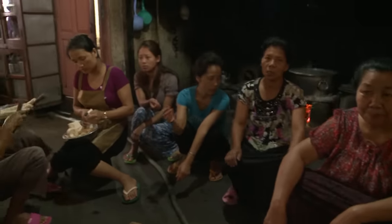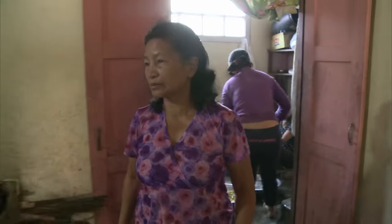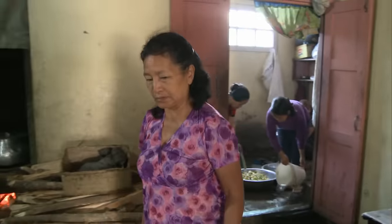39 women are married to the same man — completely normal for the Chanas. His first wife, the man of the house married when she was a teenager.